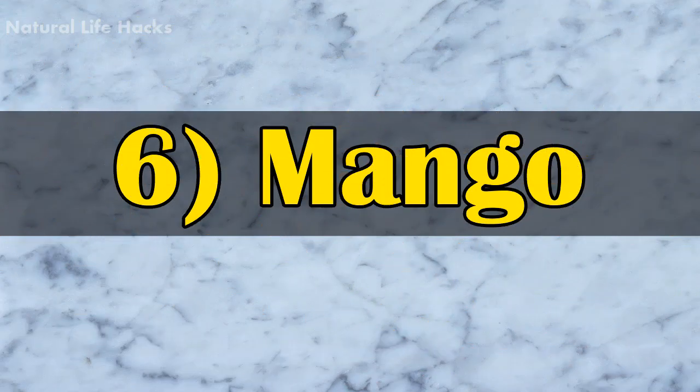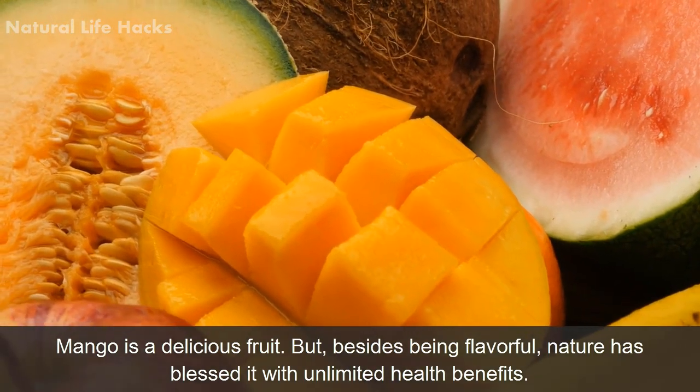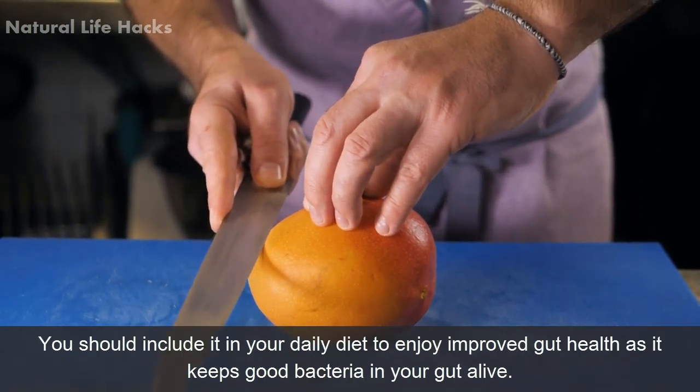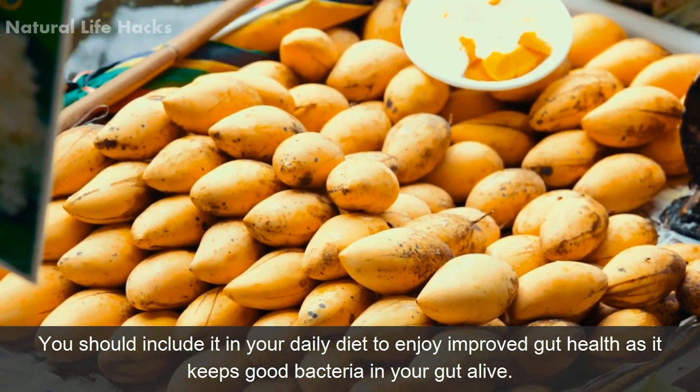6. Mango. Mango is a delicious food, and besides being flavorful, nature has blessed it with unlimited health benefits. You should include it in your daily diet to enjoy improved gut health, as it keeps good bacteria in your gut alive.